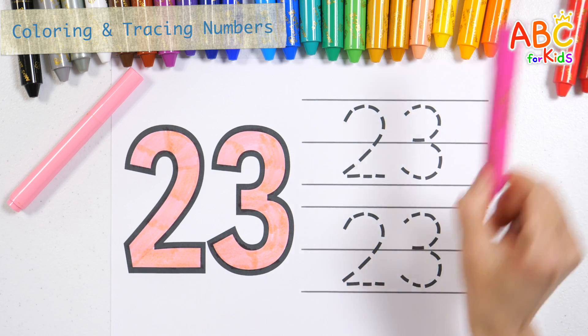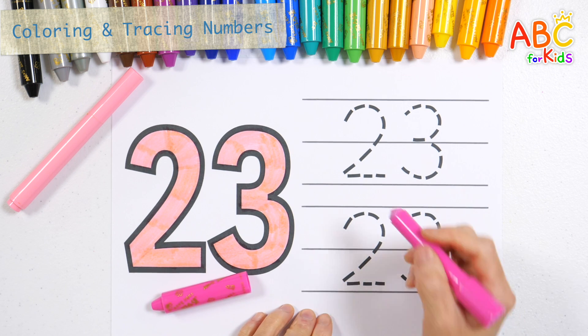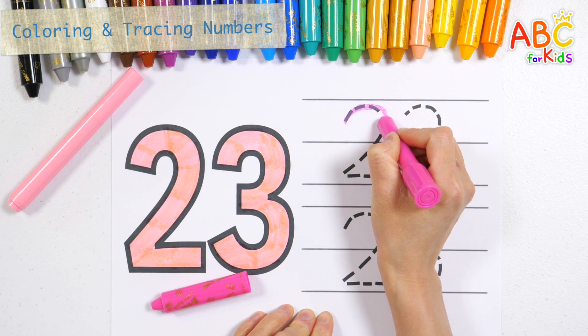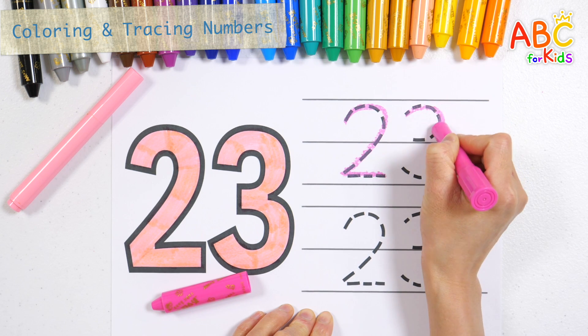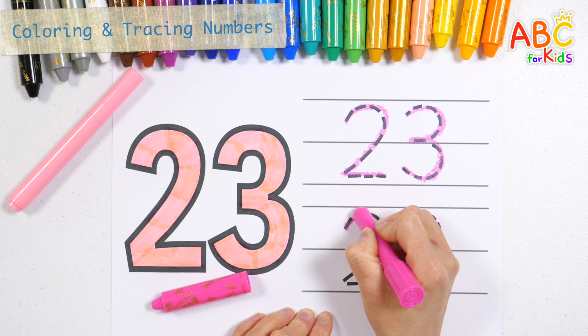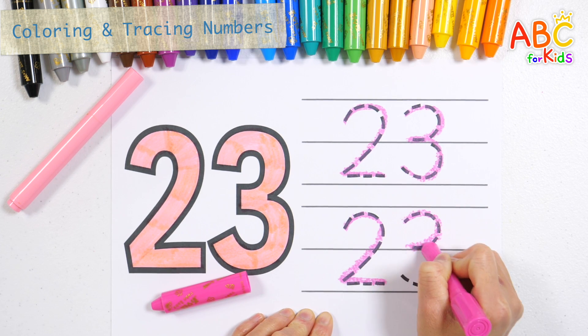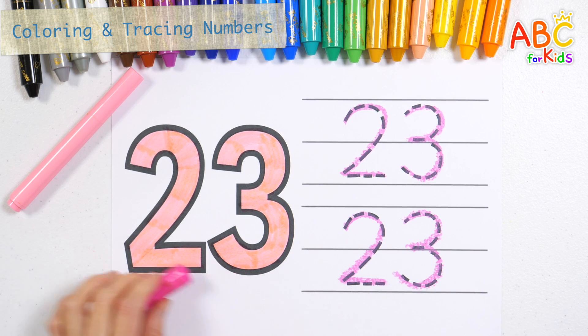Let's color the numbers with a pink pen. The itsy bitsy spider went up the water spout. Down came the rain and washed the spider out. Out came the sun and washed the sea. Number 23. Very good.